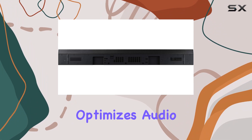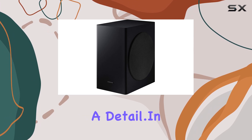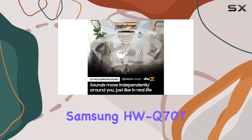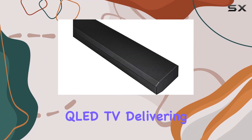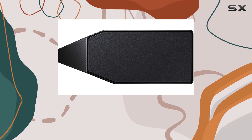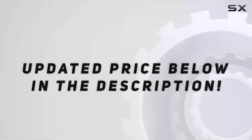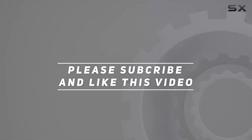The Adaptive Sound feature optimizes audio for every scene, bringing out even the quietest whispers and ensuring that you never miss a detail. In summary, the Samsung HWQ-70T soundbar is the perfect match for your QLED TV, delivering powerful and immersive audio that takes your home theater experience to new heights. Check out the video description for an updated price, and thank you for watching.